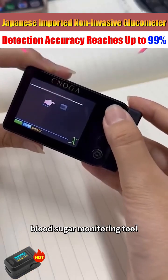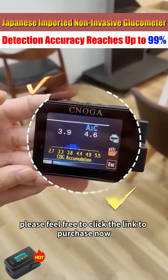If you are also looking for a convenient blood sugar monitoring tool, please feel free to click the link to purchase now.